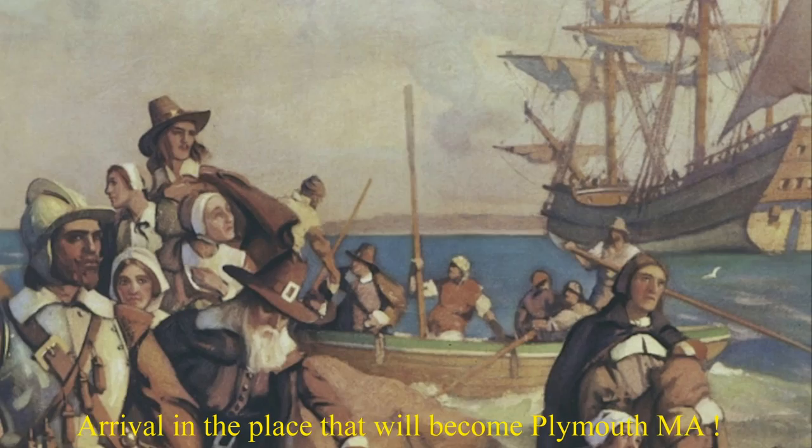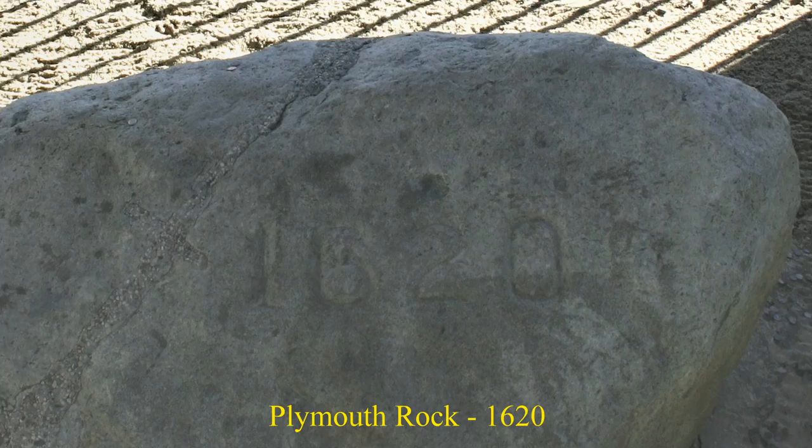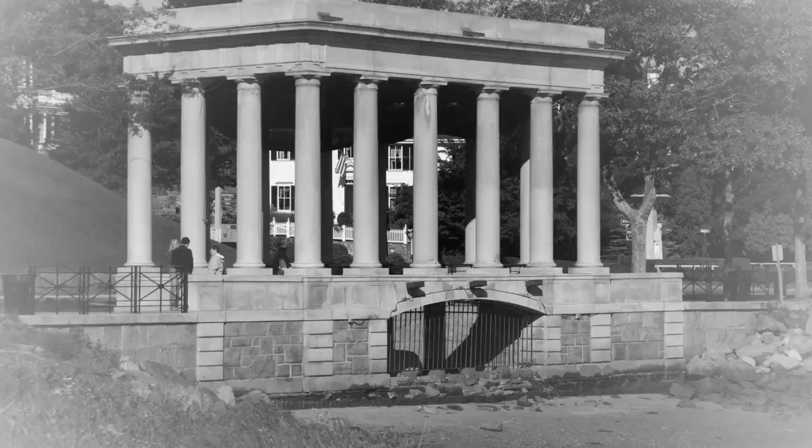The Mayflower was originally heading for Virginia, but the gales and winds of the North Atlantic pushed the ship to the north. And eventually, after two months and three days of arduous sailing, they spotted Cape Cod. Cape Cod had no water, or very little water. So eventually they established what would become Plymouth, Massachusetts, across the bay a month or so later.